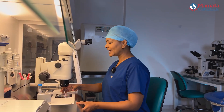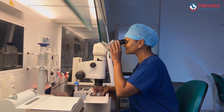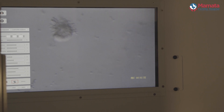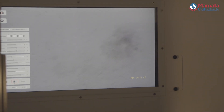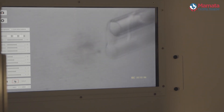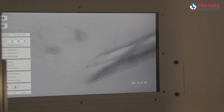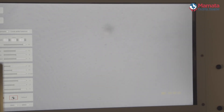First, we give the woman medication to produce many eggs. After this, with a very small surgical procedure, we take the eggs out. This is what the eggs look like under the microscope — you can see an egg surrounded by many supporting cells. We then take these supporting cells away, and the egg now has a small polar body on top, signifying that it is mature.